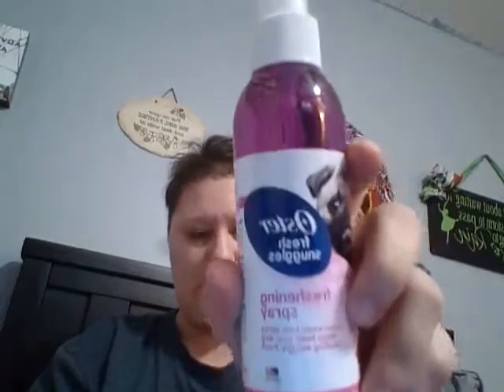Next I have doggy perfume — this is Oster Fresh Snuggles freshening spray in the raspberry scent. This comes from Walmart and it's another one of my favorites.